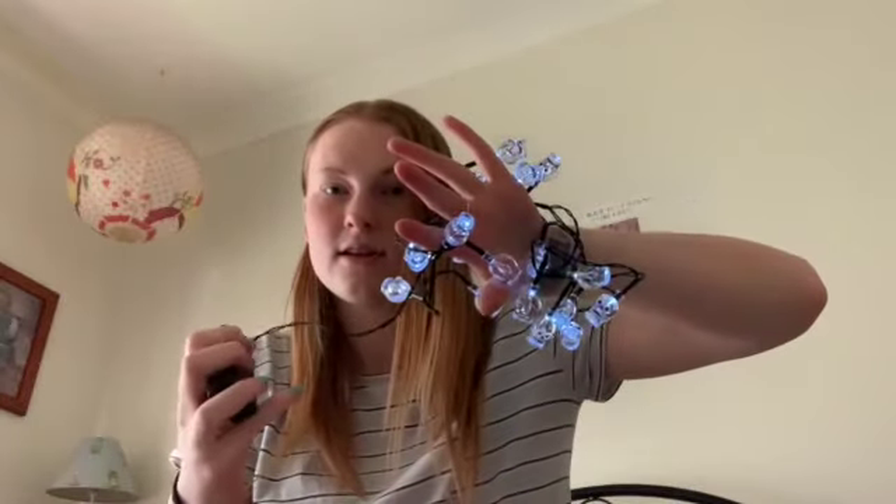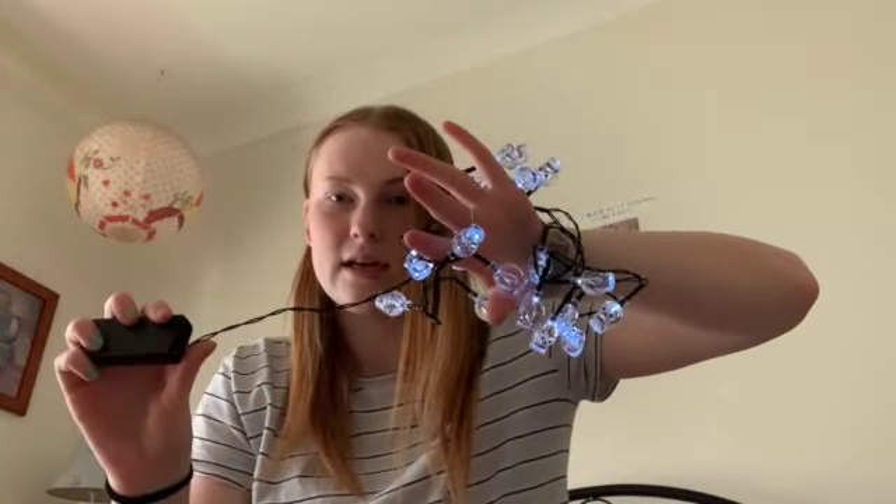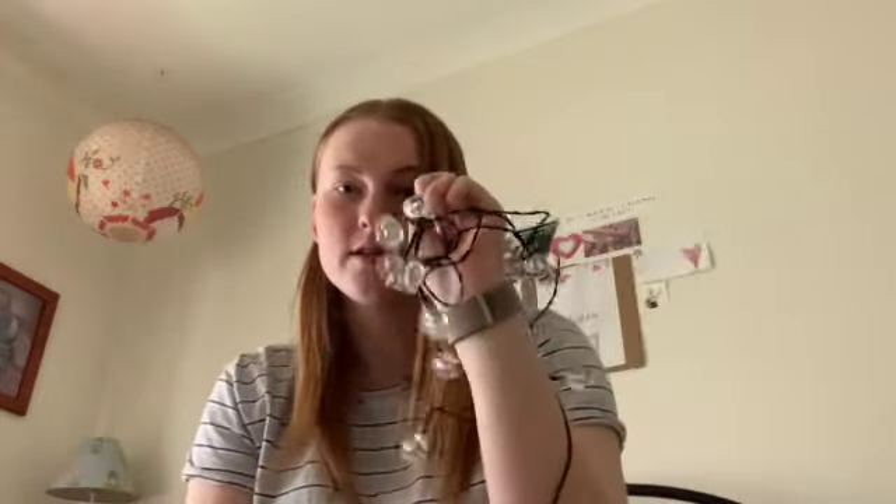I have this trick-or-treat bucket — I'm not sure where I got it from but it's pretty old. I have these skeleton lights, though I think the batteries are dying. These are from Woolworths, same with this skeleton cup.